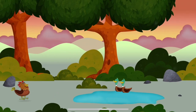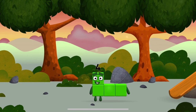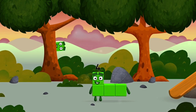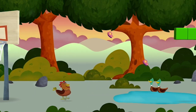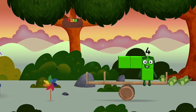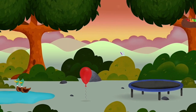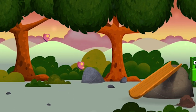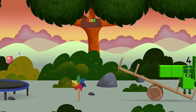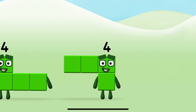A windmill! You found a numberblock! Which numberblock did you find? Which numberblock do you think adding four... Correct! You chose the right answer!